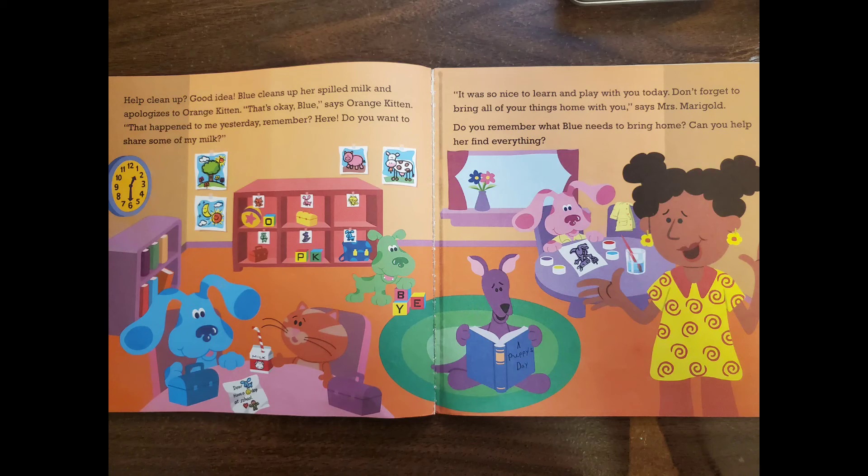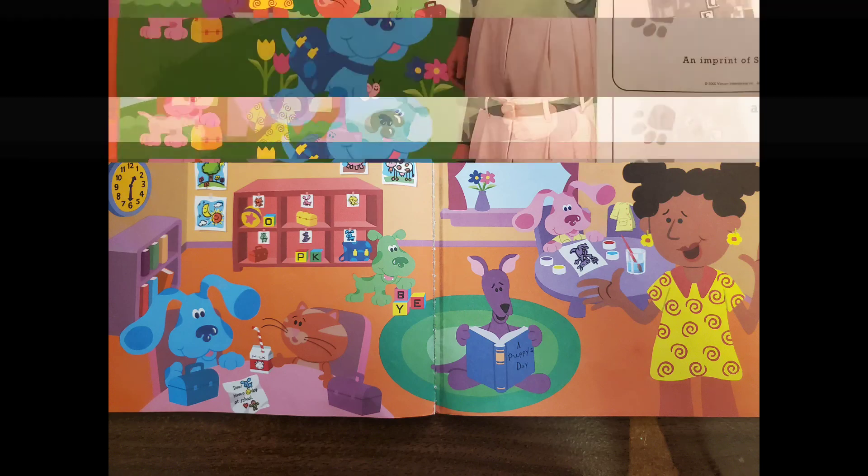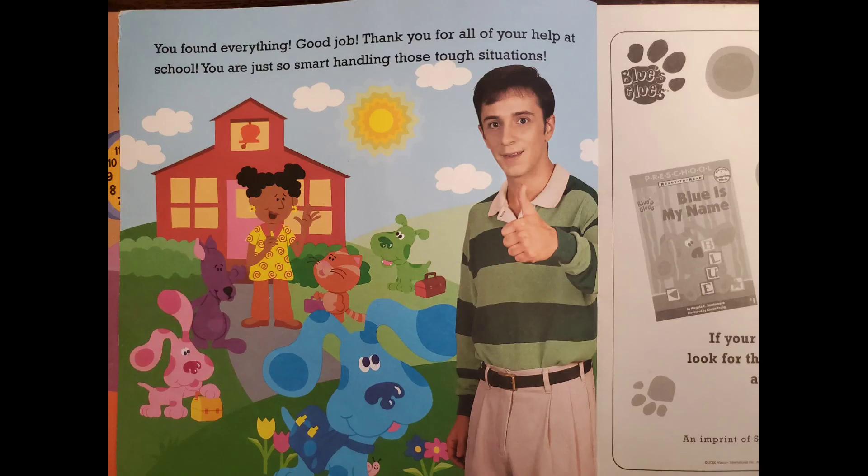"That's okay, Blue," says Orange Kitten. "That happened to me yesterday, remember? Here, do you want to share some of my milk?" It was so nice to learn and play with you today. "Don't forget to bring all of your things home with you," says Mrs. Marigold. Do you remember what Blue needs to bring home? Can you help her find everything? You found everything — good job! Thank you for all of your help at school. You are just so smart handling those tough situations. The End.